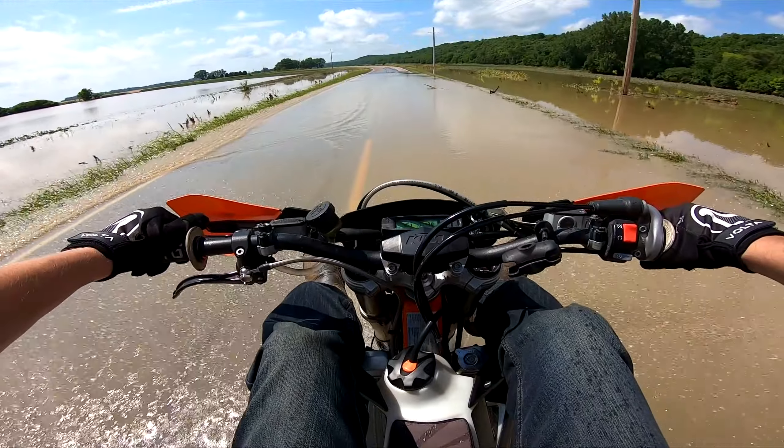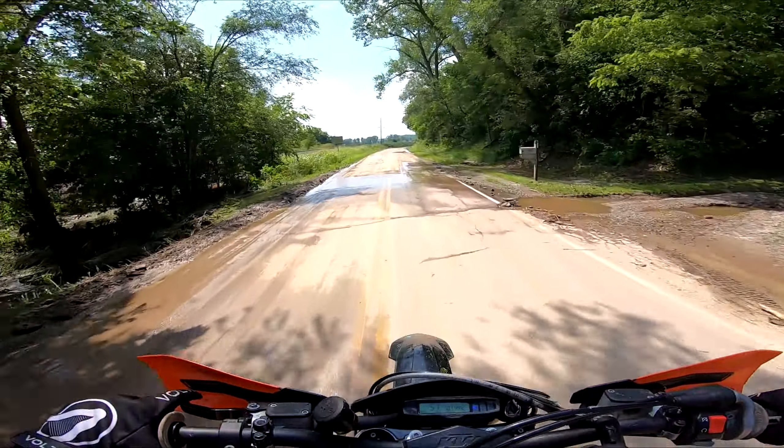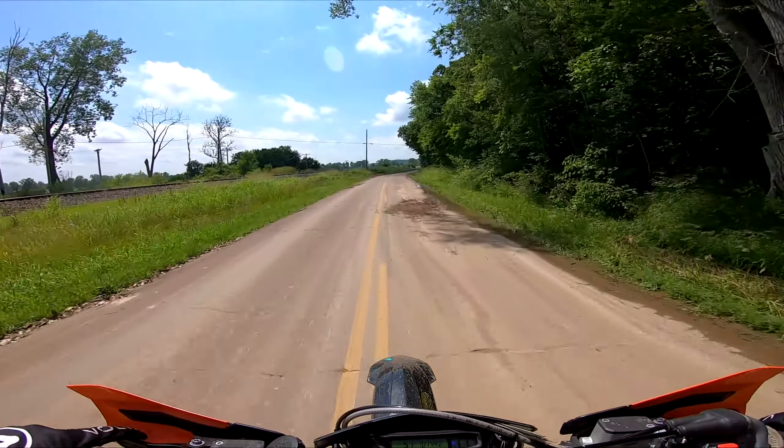Holy — oh man, that's going up my back. This may be really muddy and I may not be able to get back here, but I guess we'll see.